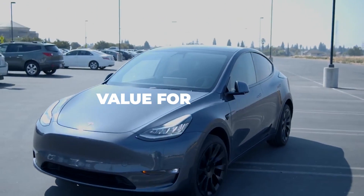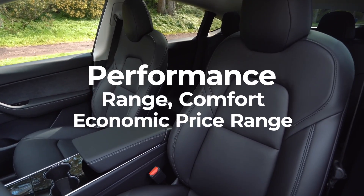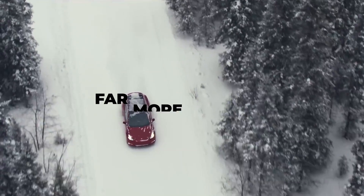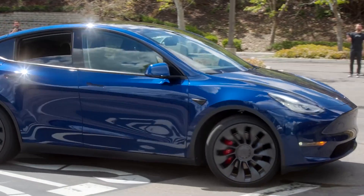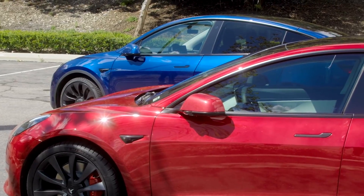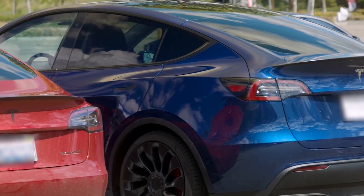The Model Y turned out to be pure value for money. Performance, range, comfort, and of course economic price range all made the Model Y far more likable than any other electric vehicles out there in the market. So what's in for the next year with the Model Y 2022 edition, and what are the variations from the 2020 model?